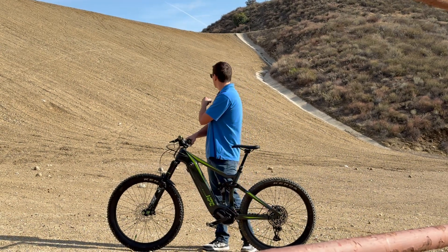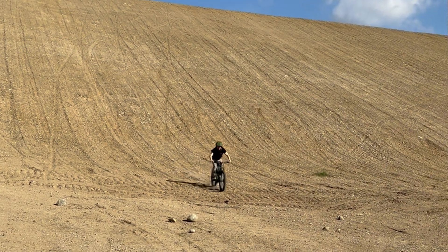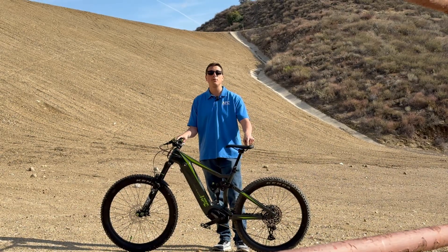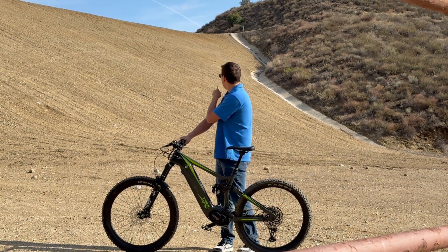We're here at the Brown Monster, which is this massive hill climb that we have not been able to get up yet. I'm going to have Cory on this 2000 watt Trailblazer and he's going to see if he can climb up this thing.